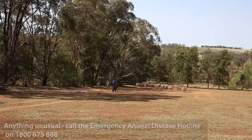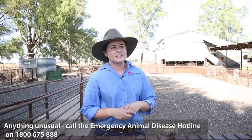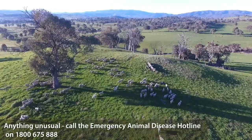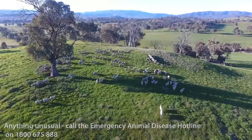The emergency animal disease watch hotline is like the triple zero for our livestock industries, and we as veterinarians use it as well. So out of hours, if we have any emergency cases such as anthrax that we need to send samples off to, we'll call this hotline as well.